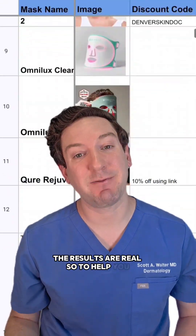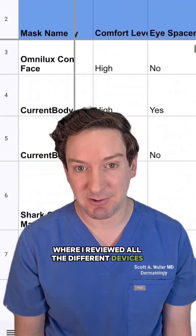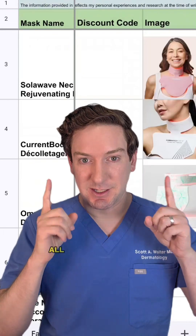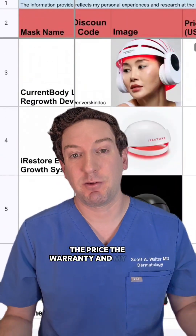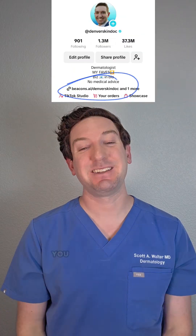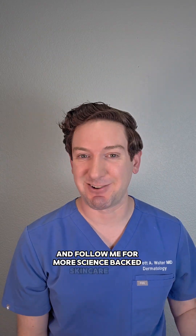The results are real. To help you, I've created a very detailed spreadsheet where I reviewed all the different devices out there — for your face, for your scalp, for your neck and chest — all in the spreadsheet. I included things such as the wavelengths used, the price, the warranty, and my own thoughts when I've tried them myself. And the best part — I'm giving it away for free. You can download it through a link in my Beacon's profile. Let me know what questions you have and follow me for more science-backed skincare tips.